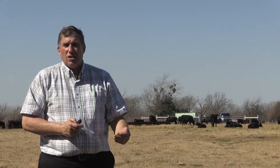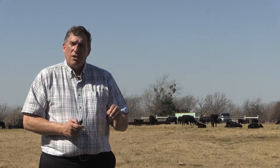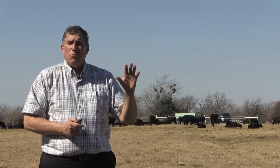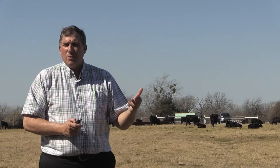The true definition of yield grade according to USDA is the percent of closely trimmed boneless retail cuts from the round, loin, rib, and chuck — the four primal cuts, the major cuts from a beef carcass.